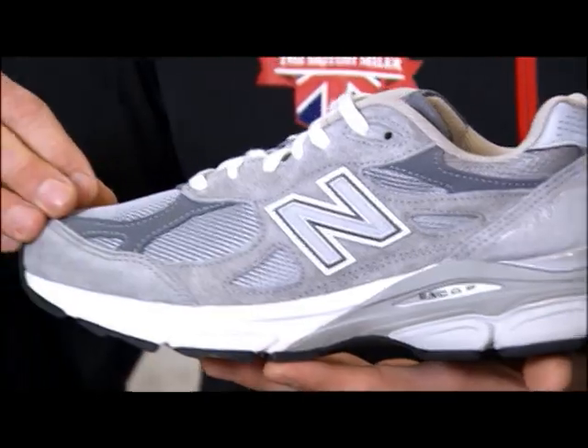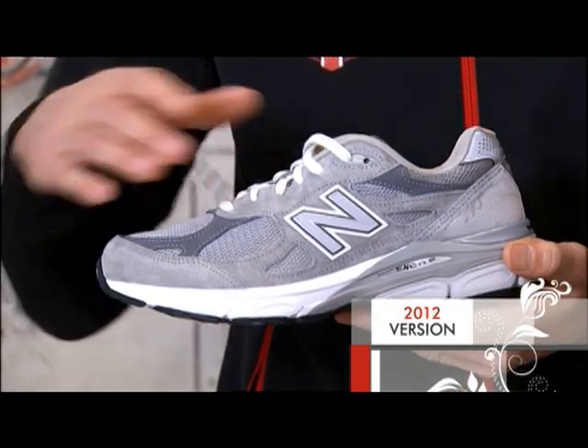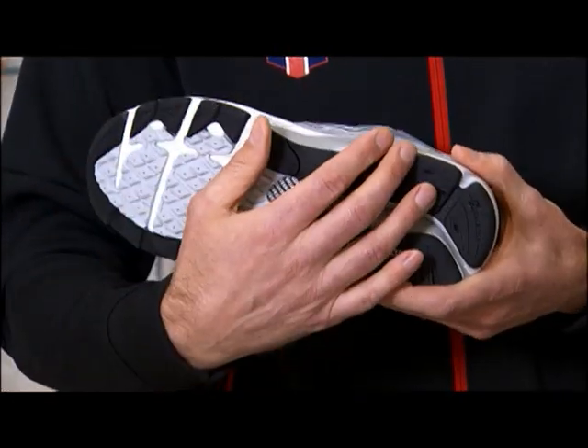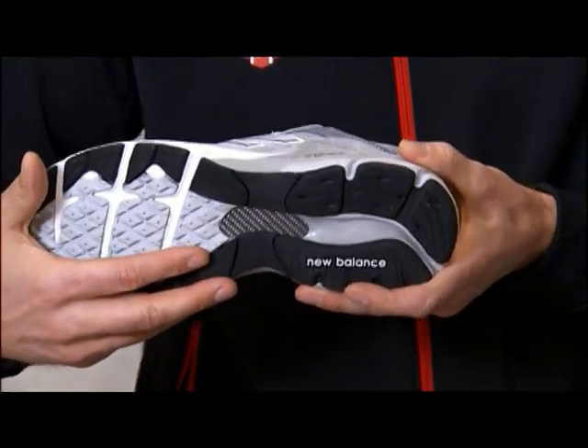One of the things that makes the 990 so iconic is it's got a very specific fit and feel, which makes it very important for runners around the world. It's the perfect blend of both cushioning and stability. What makes the 2012 version different is the richer, plusher materials, and it's half an ounce lighter than its predecessor. It has a full rubber outsole, which gives it a much more bouncy feel, and a carbon fiber shank that makes it more stable and lighter.